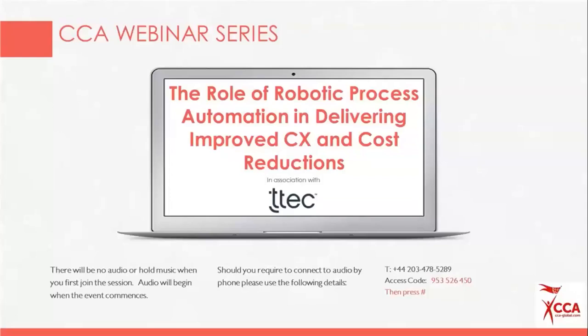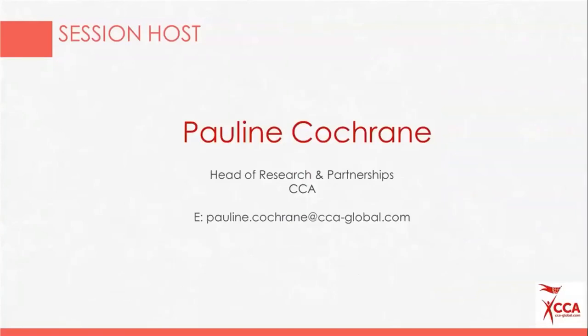Good afternoon and welcome to the CCA webinar series: The Role of Robotic Process Automation in Delivering Improved CX and Cost Reductions. This session is being run in association with T-Tech, with an expert contributor joining later. My name is Pauline Cochran, Director of Research and Partnerships at CCA, and I'll be your host today.